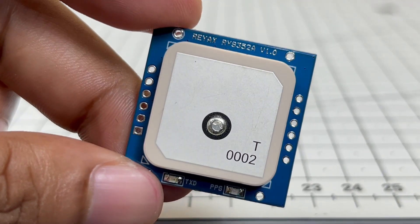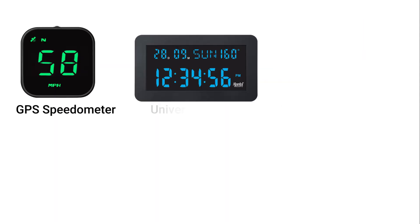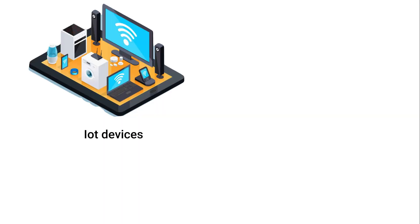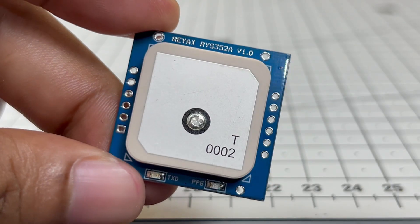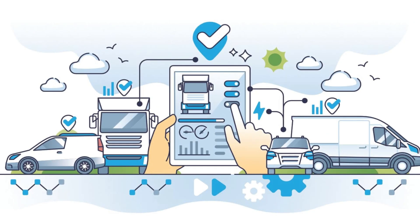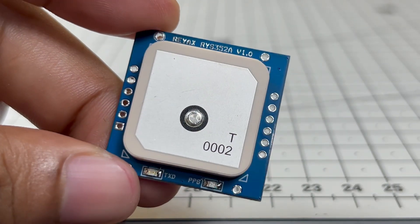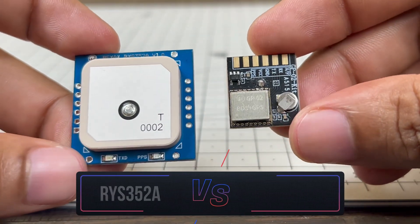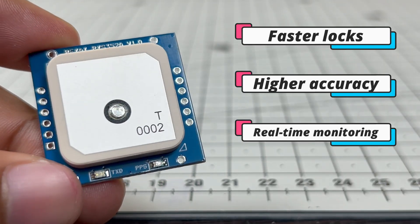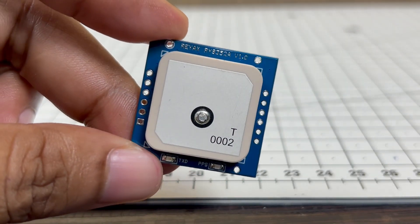Before we wrap up, let's quickly talk about the applications of this GNSS module. Because it supports multiple satellite systems with high accuracy and fast updates, it can be used in GPS speedometers, universal clocks, drones, vehicle tracking systems, and personal navigation devices. Its precise timing feature makes it perfect for synchronizing IoT devices, communication networks, and smart city infrastructures. Thanks to its small size and low power consumption, it also fits into wearable devices, handheld trackers, asset monitoring, fleet management, and even robotics. The RYS352A isn't just for hobby projects — it's a professional-grade module that opens up endless possibilities. If you enjoyed this video, make sure to like, share, and subscribe for more electronics and IoT content. Thanks for watching — see you in the next one!